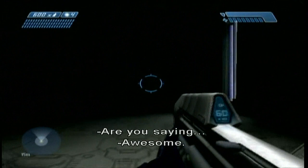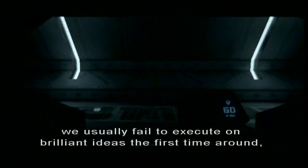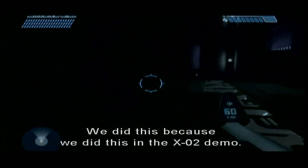Are you saying that we haven't thought through every story point for every game all the way from beginning to end? I could be saying that, but really what I'm saying is we usually fail to execute on brilliant ideas the first time around, and then knock them out of the park next time.